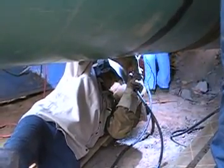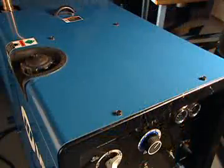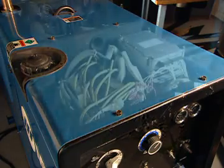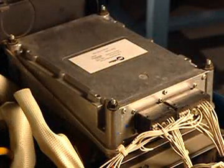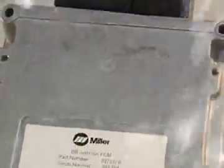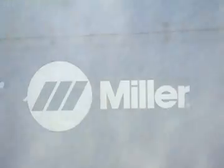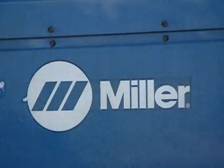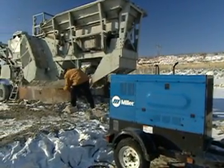The Pro 300 and Big Blue family of multi-process models protect the critical electronic PC boards in what Miller calls the vault. The vault is a heavy-duty watertight aluminum case with premium sealed wiring connectors. Miller is the only industrial welder generator manufacturer that has the vault. Welder generators continually left in extreme weather conditions are especially hard on PC boards; the vault protects critical electrical components better than potting material or anything else.